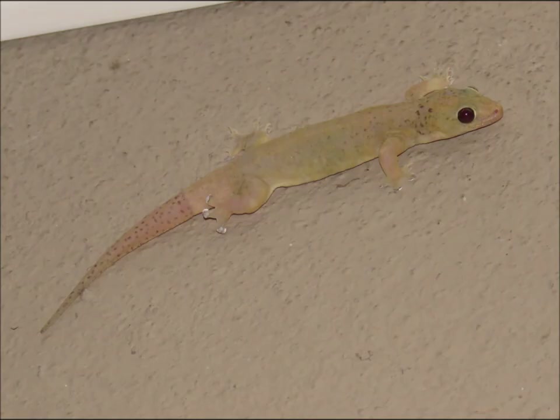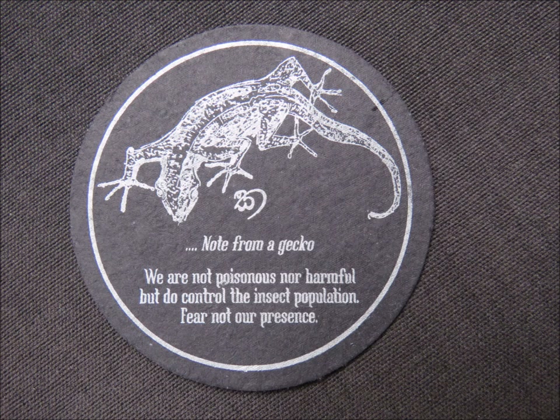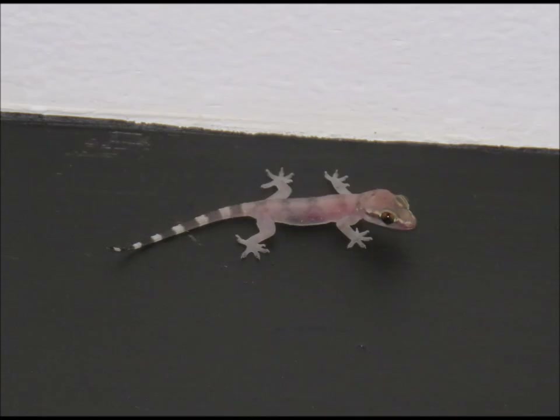The jungle at night is a cacophony of sound. The lights attract numerous insects to the hotel's outside walls and the geckos follow. There are even special drink mats for the benefit of the squeamish and the uninformed. This one found its way into our room and periodically gave a loud bird-like call which seemed out of proportion for its tiny size.